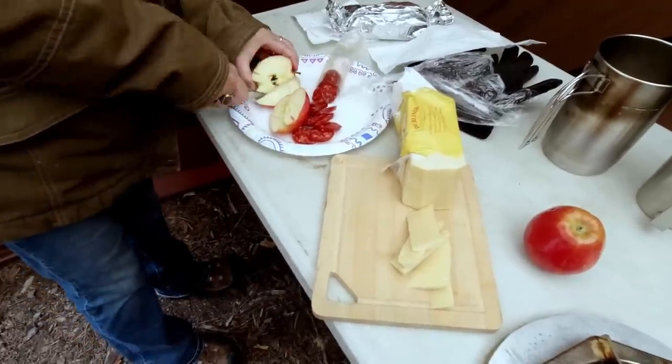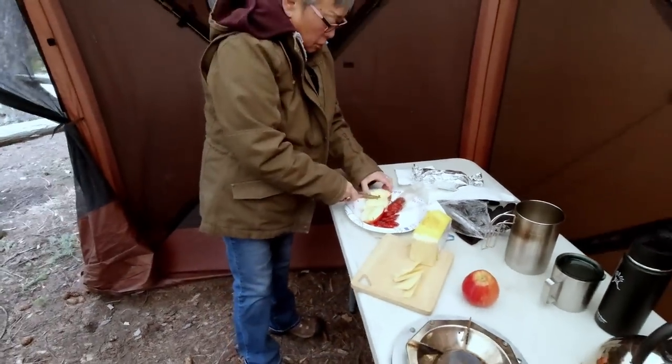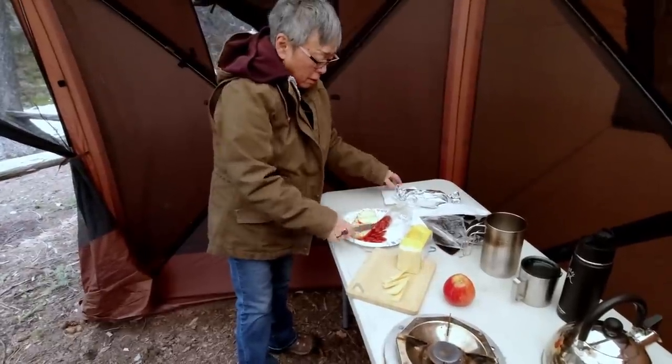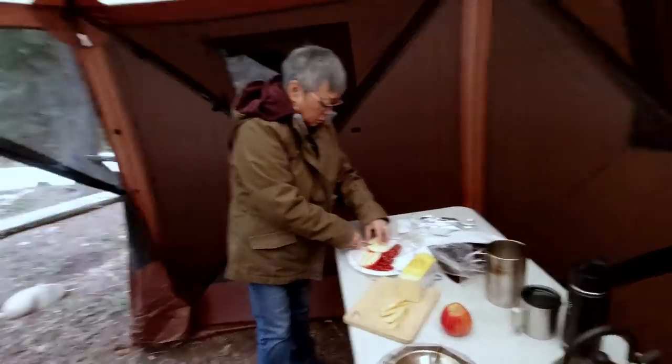Got some apples, and cheese, and dried salami. Then we'll have coffee afterwards. And cake! Linda made a Hershey's scratch cake the other day, and man, is it good. Wish you could have some.